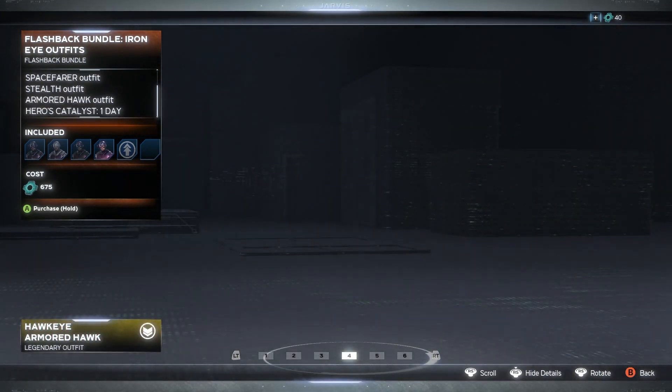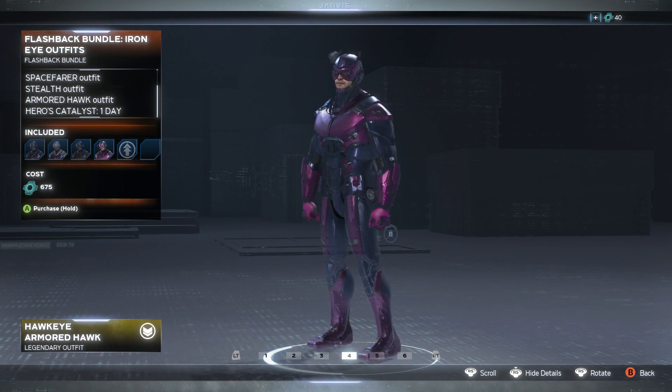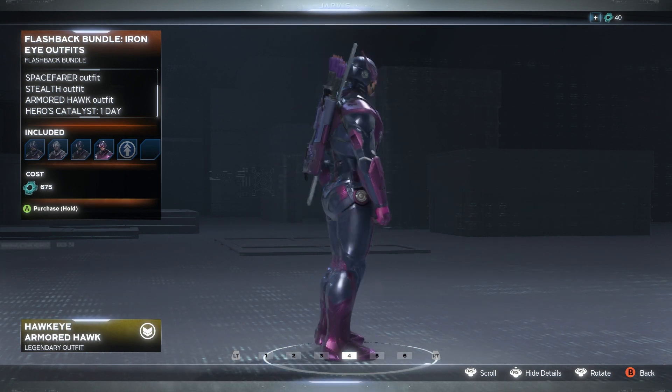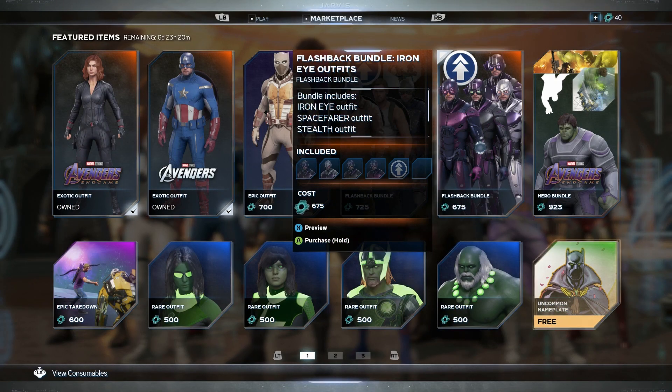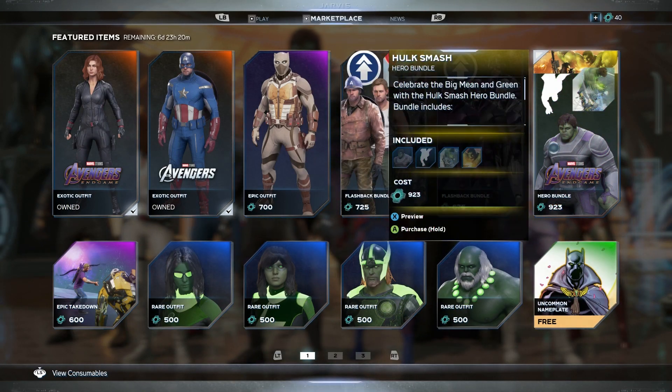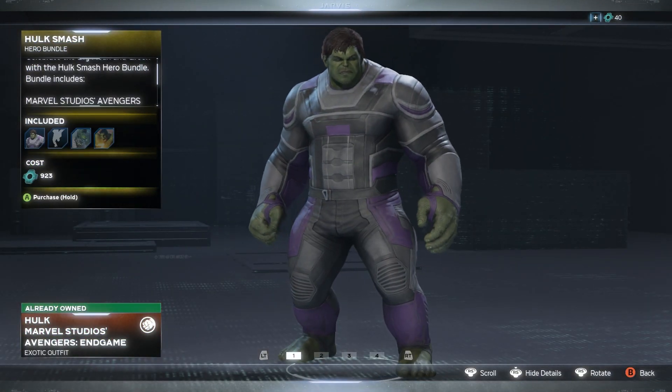Then we've got the Hot Guy Armored Hawk. Yeah, it's pretty much the exact same thing. You're pretty much paying for the same skin across all of them. I'm definitely not gonna cop that, but hey, maybe if you've got extra money you can.